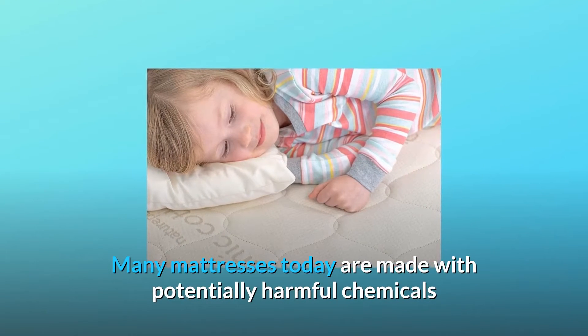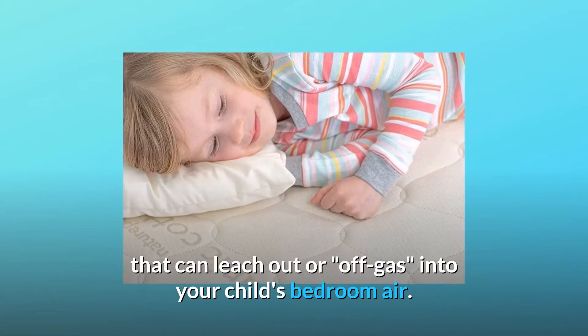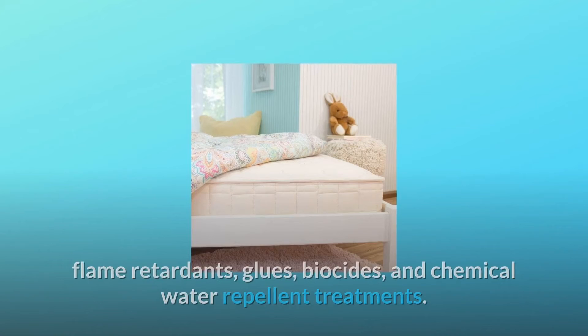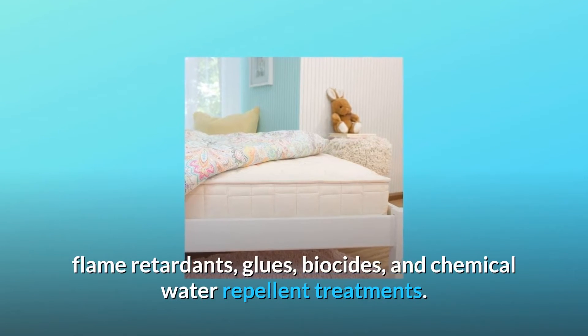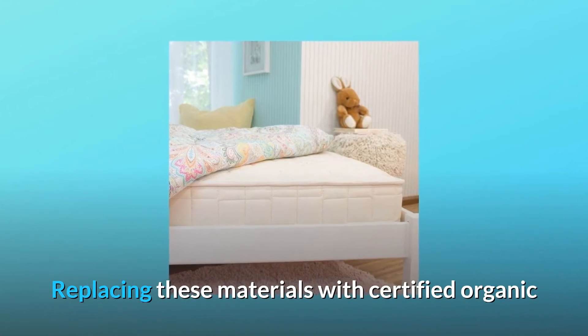Many mattresses today are made with potentially harmful chemicals that can leach out or off-gas into your child's bedroom air. These mattresses often contain polyurethane foam, flame retardants, glues, biocides, and chemical water repellent treatments.